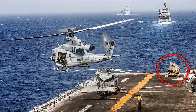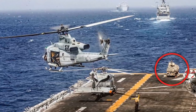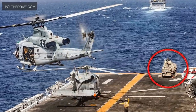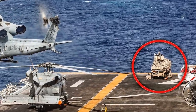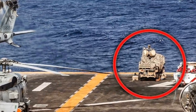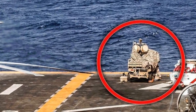For USS Boxer also, this is not the first time a land vehicle has been positioned on its deck. Boxer has been equipped with MADIS — the Marine Air Defense Integrated System — developed to protect against threats from cheap and lethal unmanned aerial vehicles. The system was attached to an all-terrain vehicle and put on the deck. As per reports, MADIS has been deployed starting June 2018. It is equipped with high-power sensors and jamming technology, and it disabled an Iranian drone when it got too close to the ship.